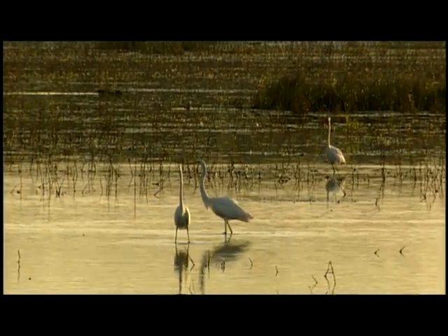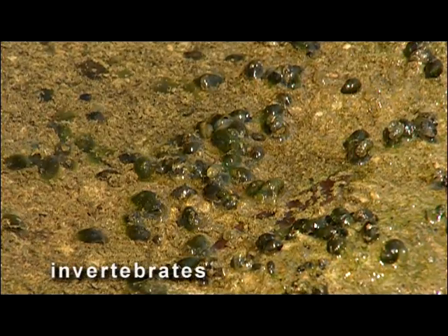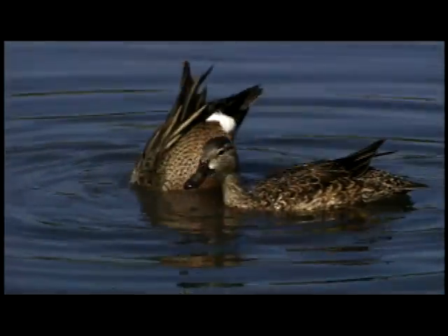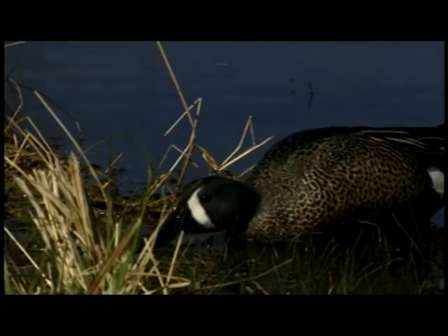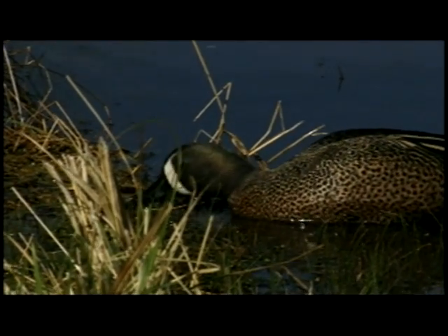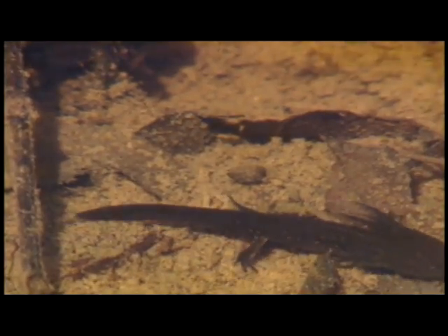Seed production is an important function for fall migrants, but equally important is the production of aquatic invertebrates utilized by shorebirds and spring migrating waterfowl. As water levels gradually recede, invertebrates are concentrated along the edge of the retreating waterline, making these areas prime foraging sites for hungry birds. Seasonal marshes can also be important for amphibian production.